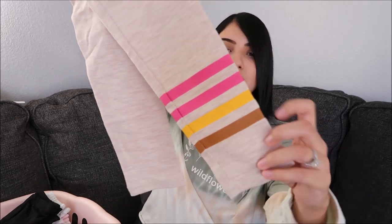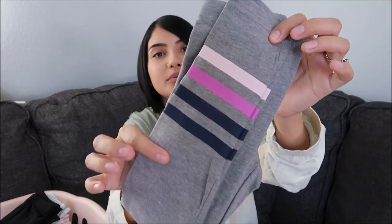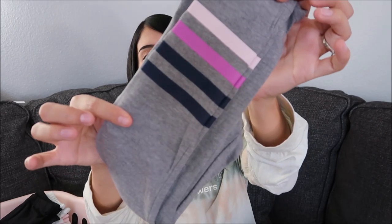I got two leggings for Layla from Old Navy. Like I said I typically don't buy leggings from Old Navy, but they actually have leggings with durable knees now, so I bought Layla two pairs to try them out and see if they actually last. The first pair is kind of an oatmeal color with stripes on the bottom of one leg in pink, mustard yellow, and brown-gray. The second pair has stripes in pink, purple, and navy blue on one leg.